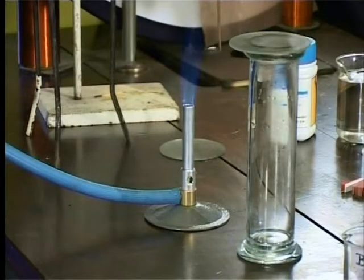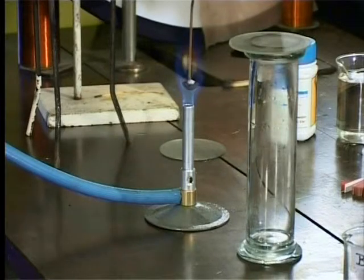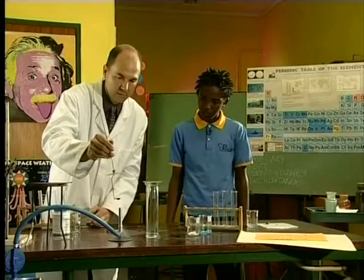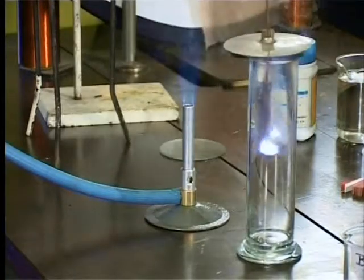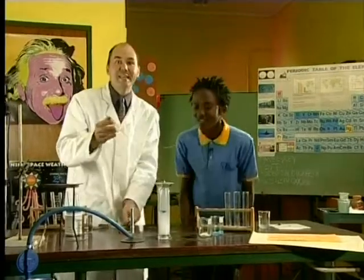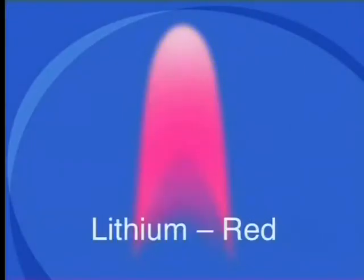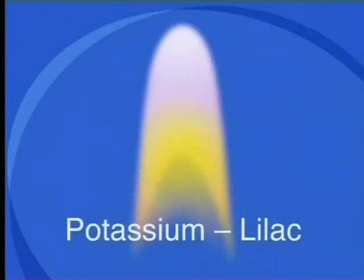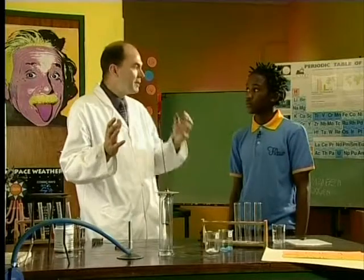I'm now going to put it into the Bunsen flame. It's melting down nicely. Now, into the oxygen. Wow! That's beautiful. Look at that purple colour. Sodium burns with a yellow flame, lithium with a pink-red flame, potassium with a lilac flame, and copper with a green-blue flame. The lilac flame means that it must be potassium.